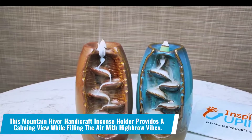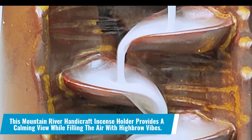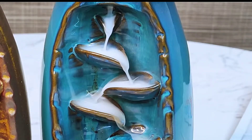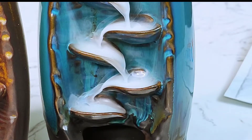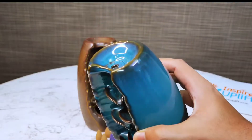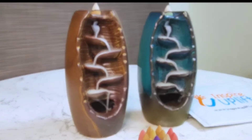Number 9: This mountain river handicraft incense holder provides a calming view while filling the air with highbrow vibes. It is more than just an incense holder — it is a complete piece that decorates tables and shelves and provides a pleasing view to the observer. Do you require positivity in your surroundings? Get your hands on this handicraft incense holder.